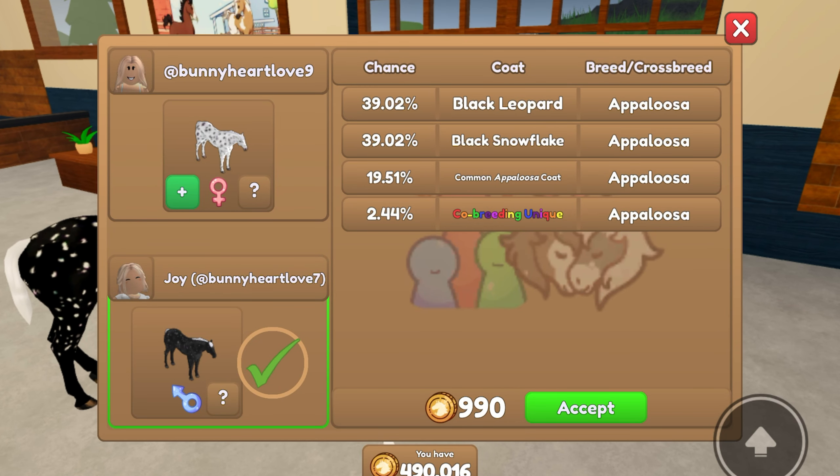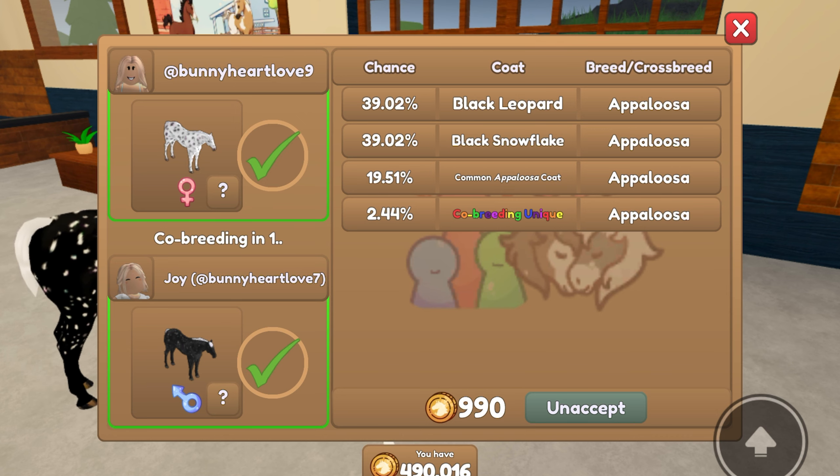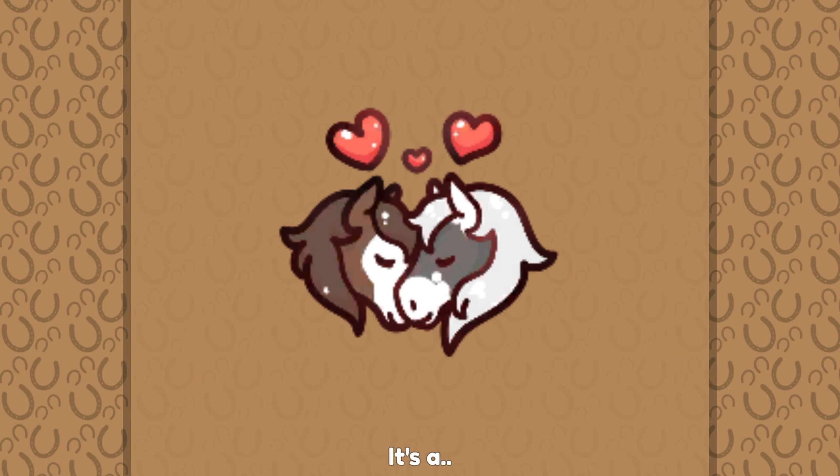Here it is in co-breeding. As you can see, with these two horses you can get a co-breeding unique horse, so my sister and I are going to do that. If you have the Appaloosas, the breeding is actually relatively cheap, which is a plus.